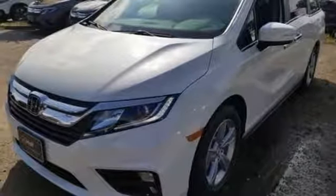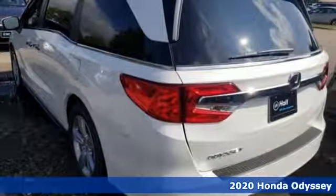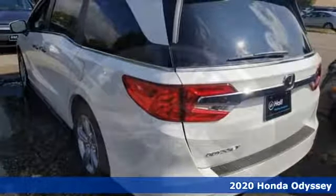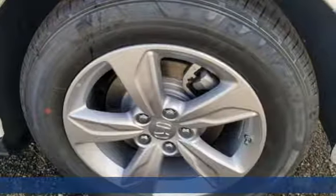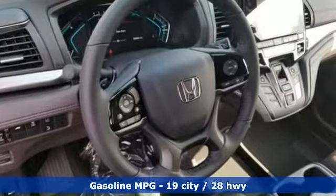It's a new 2020 Honda Odyssey. From hood to hatch, it offers all the comforts and conveniences you could want. Features include streaming audio, power heated mirrors, and front heated leather bucket seats.